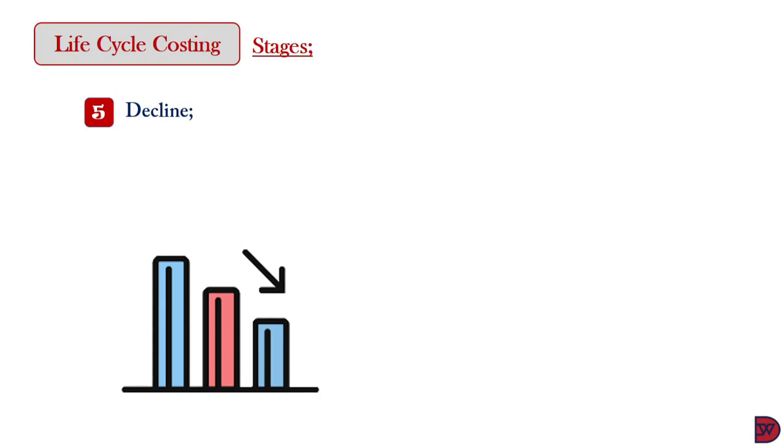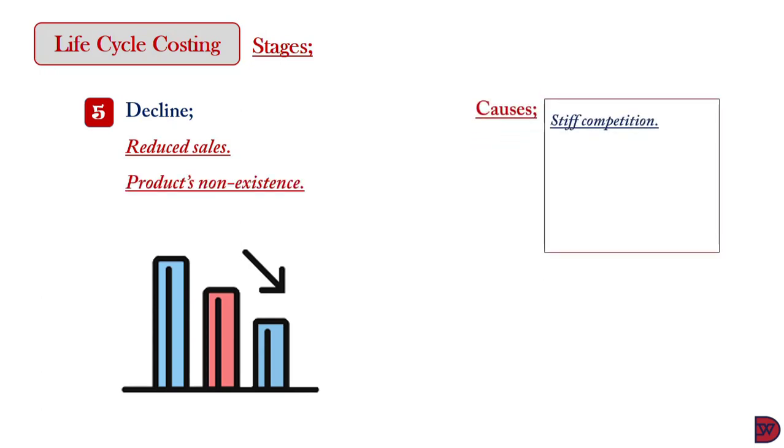The final stage is decline. When marketing fails to keep customers' interest in the product, it enters the decline stage. Sales begin to fall and, if care is not taken, the product will cease to exist. Causes include stiffer competition — when the product faces challenges from others for market share and the business is unable to drive a strong marketing campaign to keep customers or win new ones. Secondly, the product may become outdated, its functionality no longer matching the current needs of customers. Outdated products are pushed out of the market and replaced by newer ones.